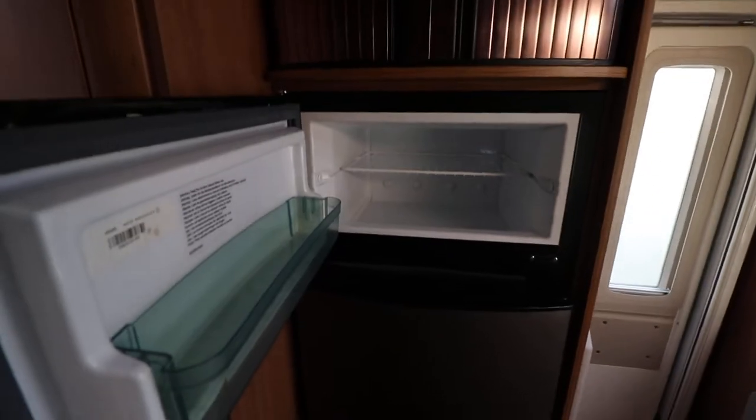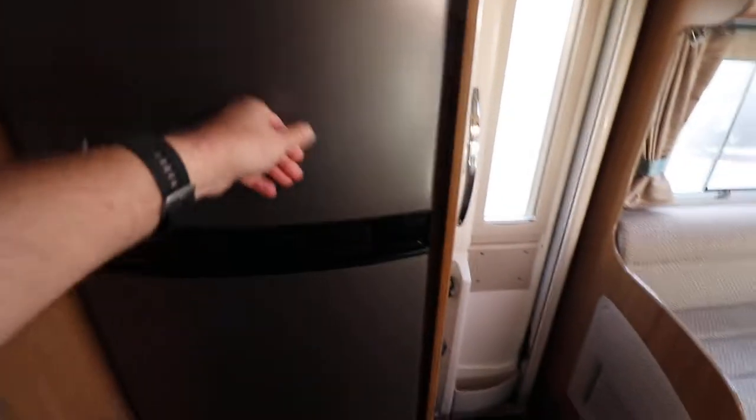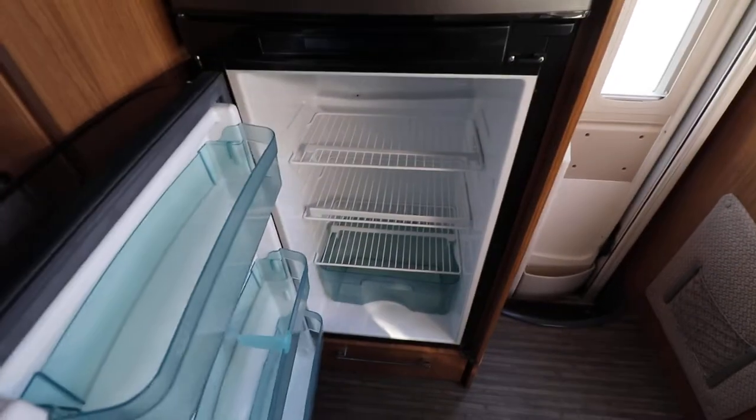We have a fridge freezer. It's auto energy switchover so you've got your freezer section on top, and below there is a fridge as well.